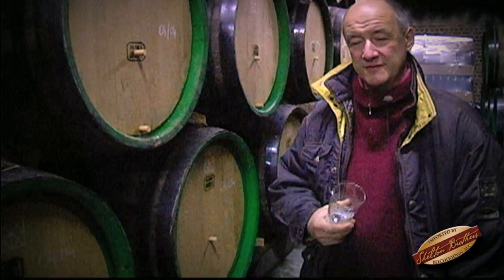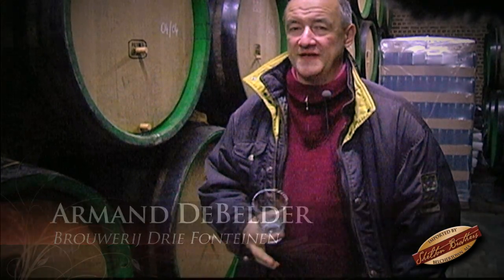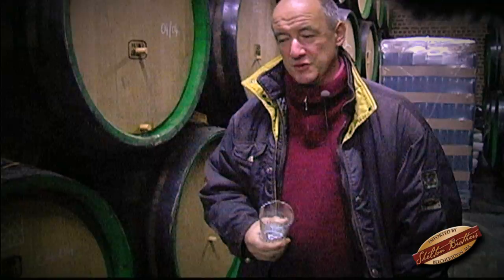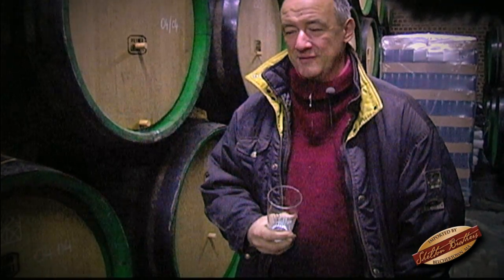My name is Armand de Belder. We are here in Bersel, in the south of Brussels, in the beautiful region what we call the Seine Valley, which becomes more and more famous for its very original beer.